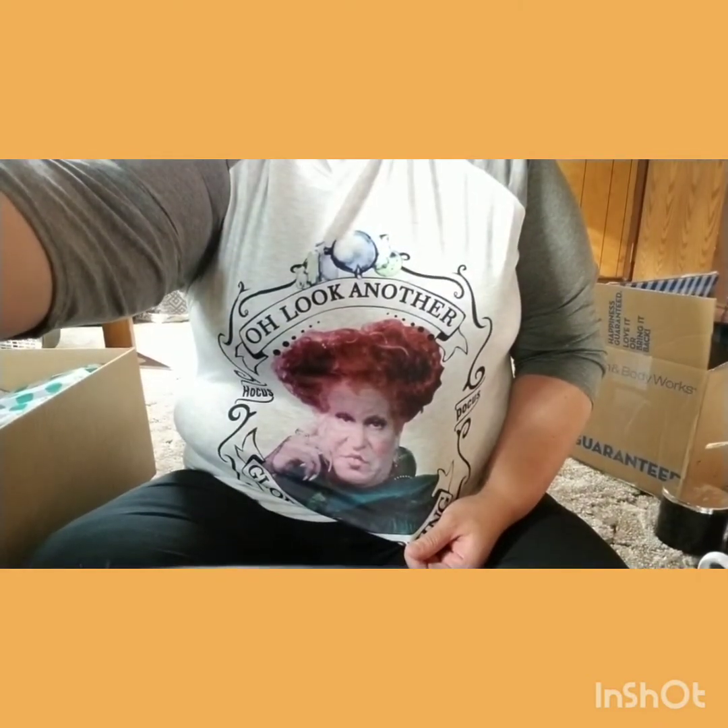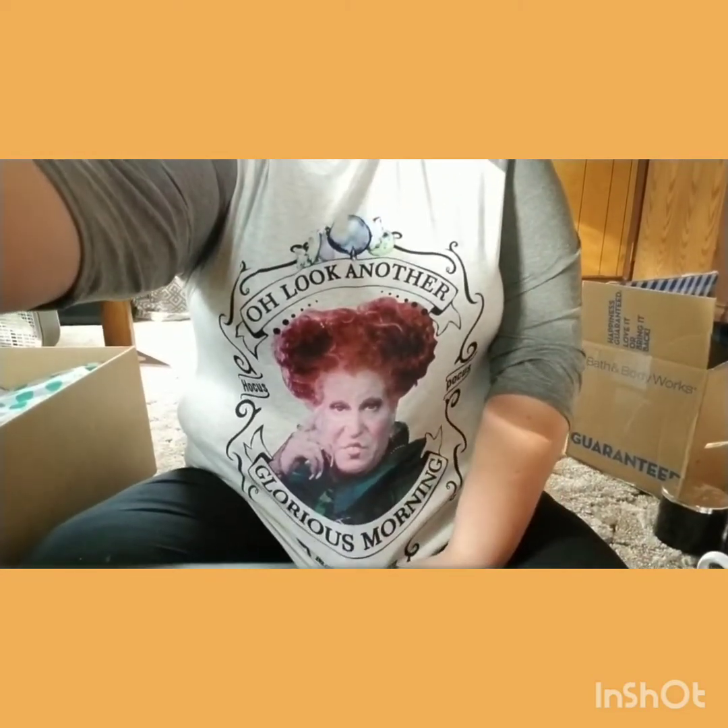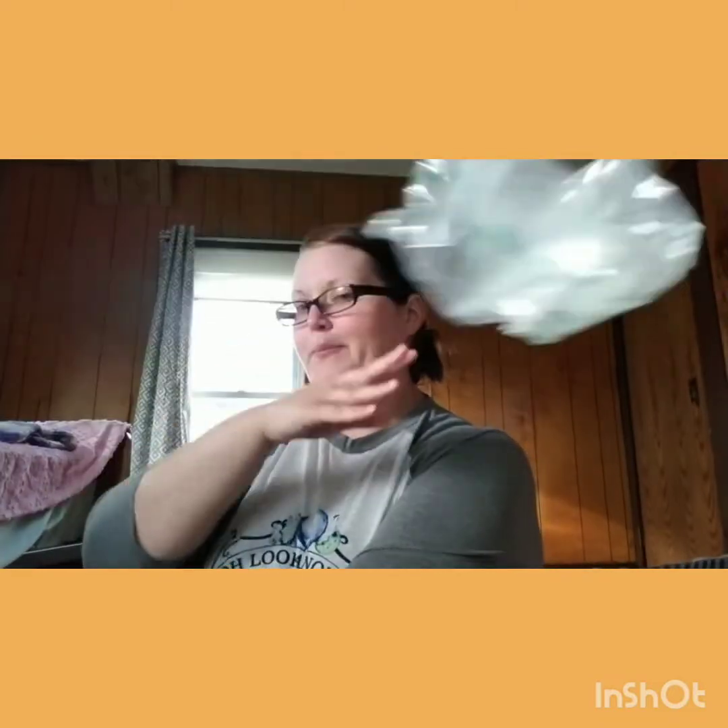Look at the t-shirt — 'Another glorious day, it makes her sick.' Love me some Winifred. Bubbly stuff, bubbly stuff — there's a lot of bubbly packing material in here.